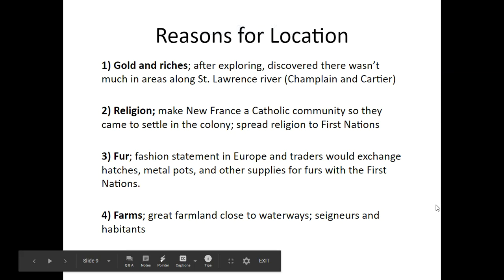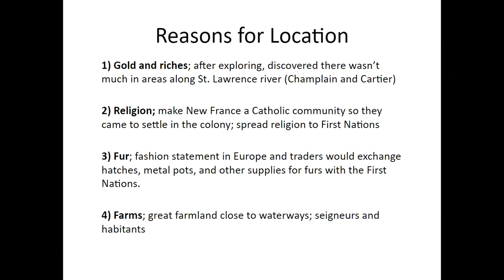The third reason is fur. We talked a lot about this in grade six. The fur trade was an important reason why Europeans came to North America — to kill beavers and use their fur to make hats, which was a very fashionable item in Europe at the time. And lastly, there was excellent farmland in New France. Anyone wanting to start a new life could jump on a boat from France and start a farm in the new land.